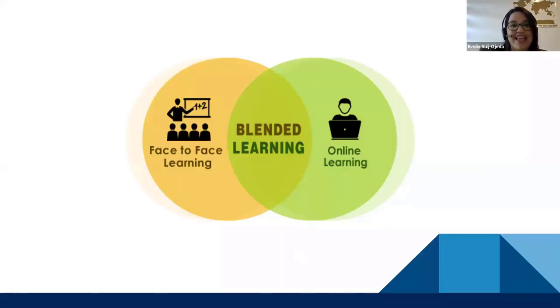Blended learning involves providing education not only online but with a face-to-face component as well. For example, you provide all the materials and discussions on an online platform and then meet with students once a week, as we do at Westcliff. Online, by contrast, means only meeting virtually — never having face-to-face communication, not even on VCS.